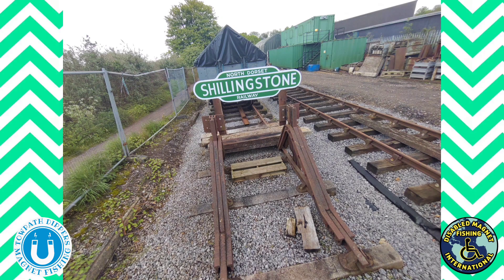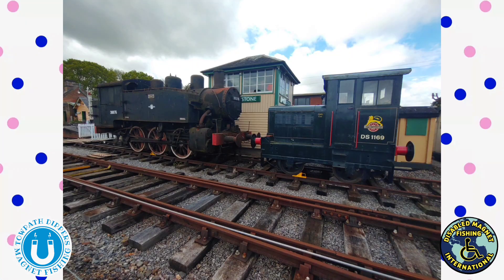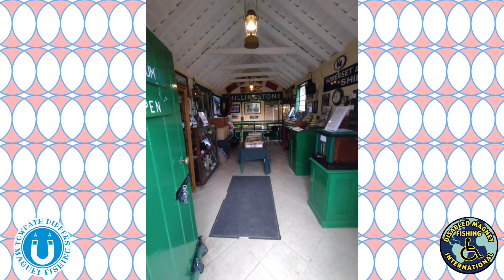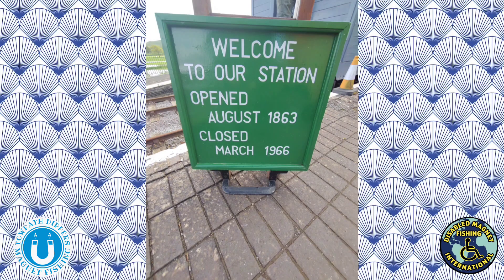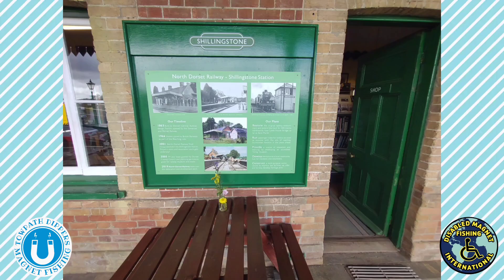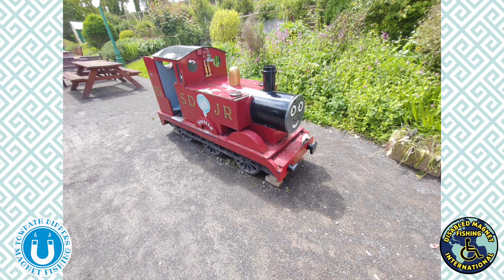In Shillingstone there is a station that still survives today on the former Somerset and Dorset Joint Railway, now part of a beautiful walk called the North Dorset Trailway. The train station opened on Monday the 31st of August 1863 and closed Sunday 6th of March 1966, running for over a century. When we arrived it was open to have a look around - a lovely place to visit, have a cup of tea on one of the carriages, and experience this station from the past.